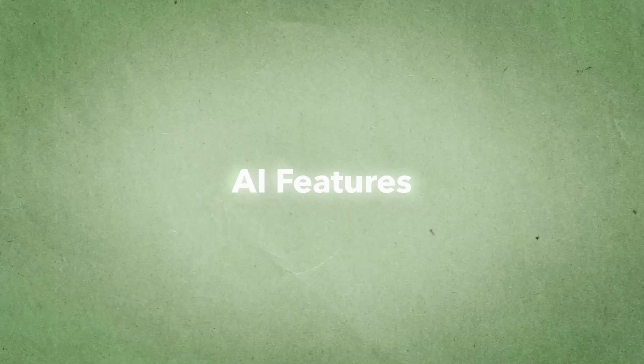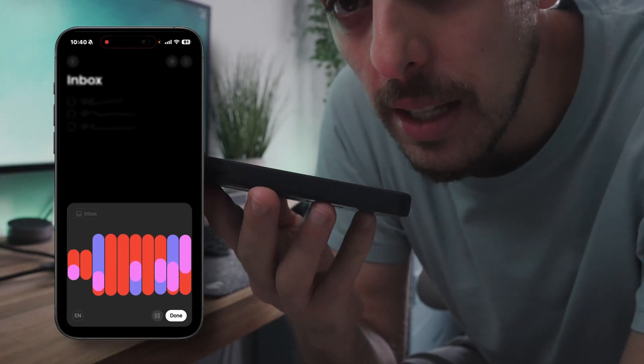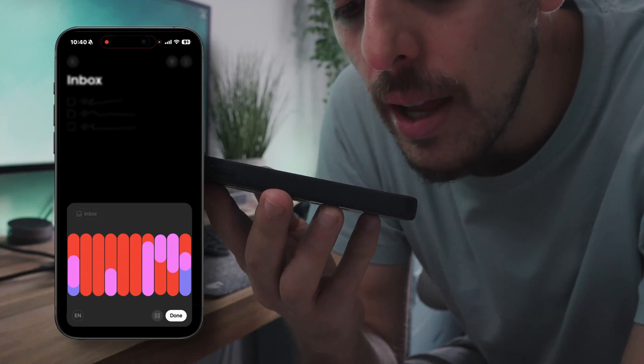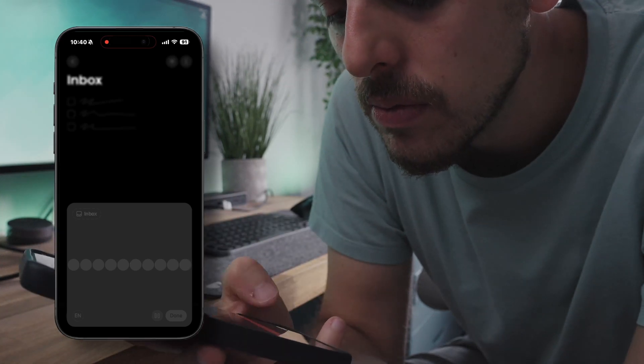The AI features really do make this app stand out over and above the competition. You can press the talk button and just tell the AI all of the things you need to get done. And as you saw from the intro, it works really, really well. It doesn't just take what you say verbatim.